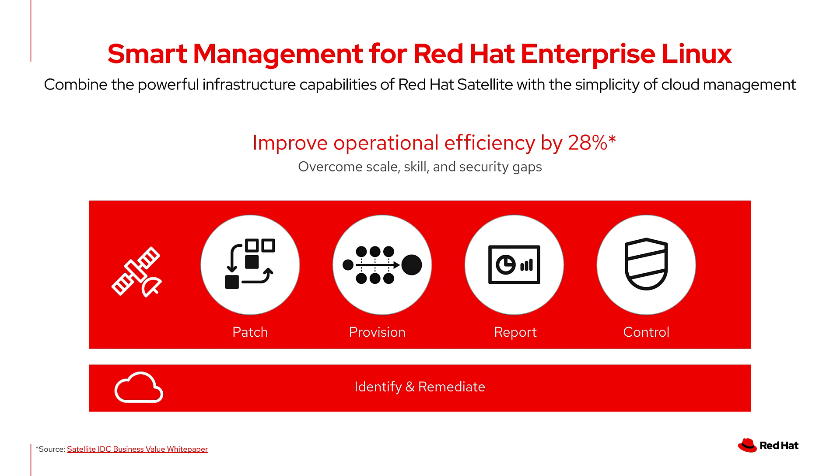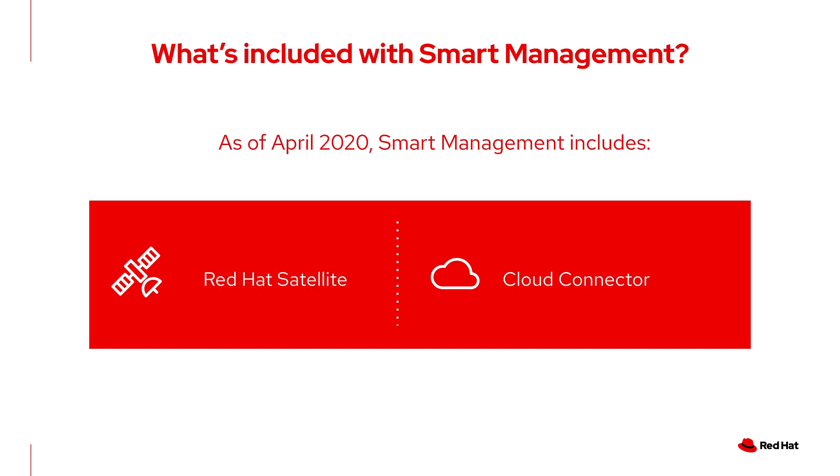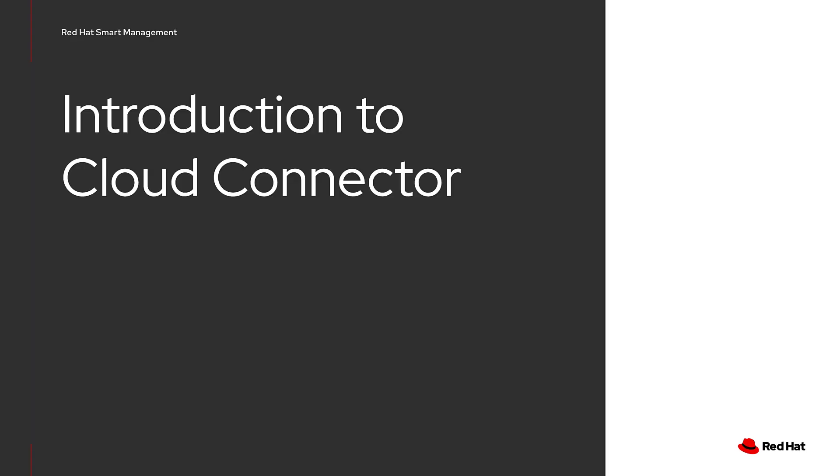Red Hat Satellite helps to patch, provision, report, and control your RHEL hosts. And paired with Red Hat Insights, Smart Management helps to both identify issues via cloud.redhat.com and remediate them. Many people are already familiar with Satellite, but in order to get Satellite, you purchase a Smart Management subscription, which includes Satellite as well as Cloud Connector. This has been the case since 2018. We'll start with Cloud Connector, then move on to what's new in Satellite.